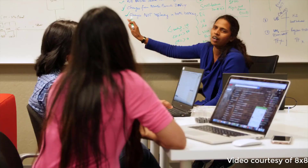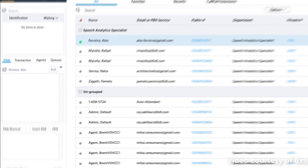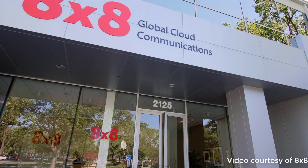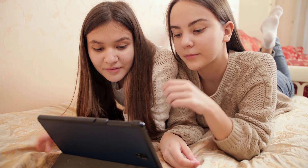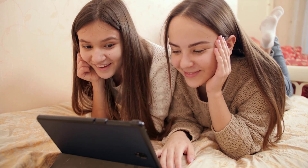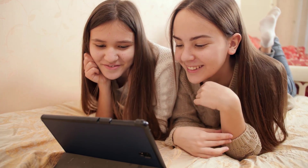8x8 offers full internet phone services that start at just $12 per month. The company's beginner plan even offers an auto attendant to help transfer calls to the appropriate extension without you needing to pay a receptionist to answer the phone — a feature other internet phone providers don't offer except on upper-tier plans. While 8x8's plan upgrades are not the cheapest on our list, considering the number of features you get for the price, it's a good value for most companies looking for a VoIP phone system that offers a lot of bang for your buck.